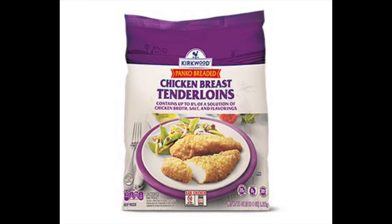Next are the Kirkwood Panko Chicken Tenders at $9.99, coming in the purple bag. I remember these came out before and people really liked them. I'm going back and forth — I can make panko-breaded chicken tenders on my own, but this would be easier. So maybe, maybe not.